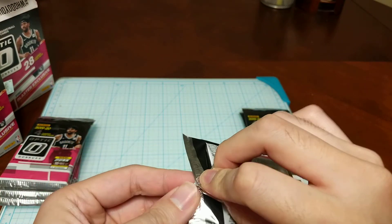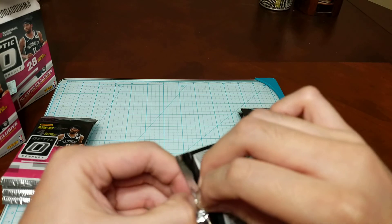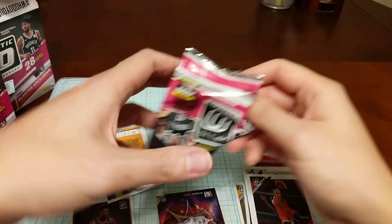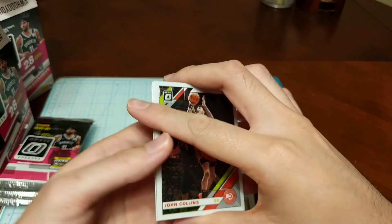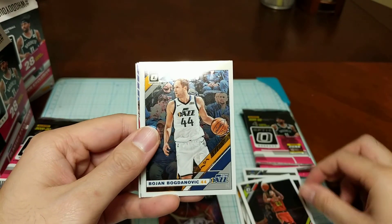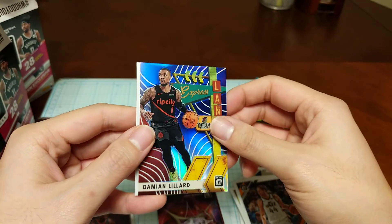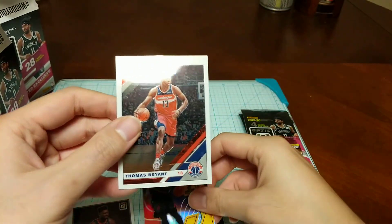I'd really like to get a Ja Morant — I haven't pulled any Morant in my Optic breaks. Got a couple of Zion but haven't gotten the other big rookie in this class. Got John Collins, Bojan Bogdanovic, a Damian Lillard Express Lane — I think I already have this one — and a Thomas Bryant.